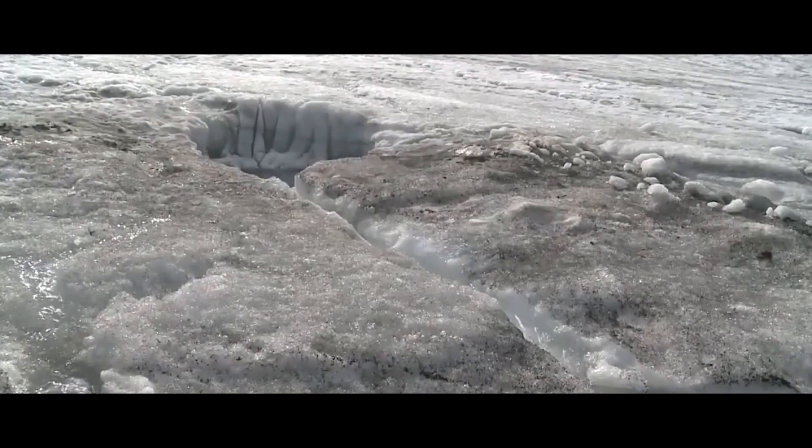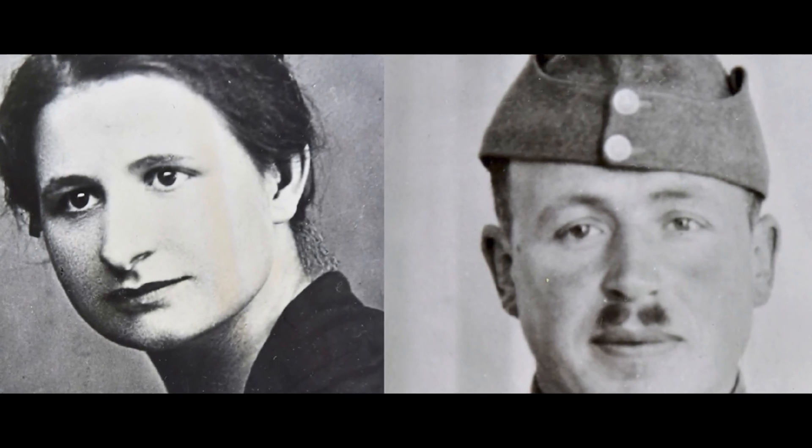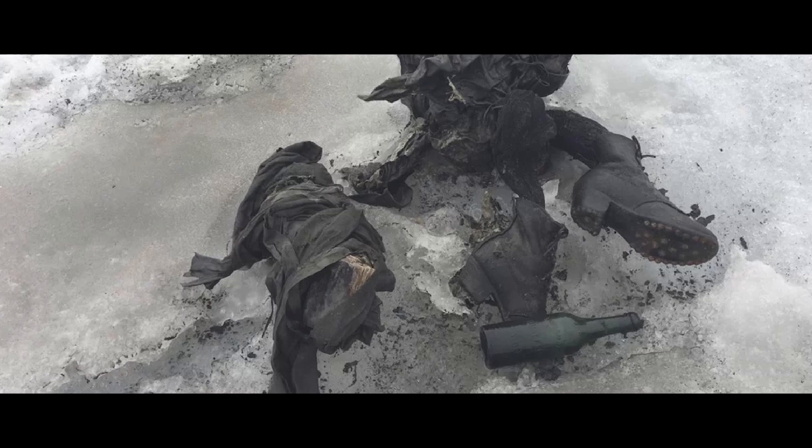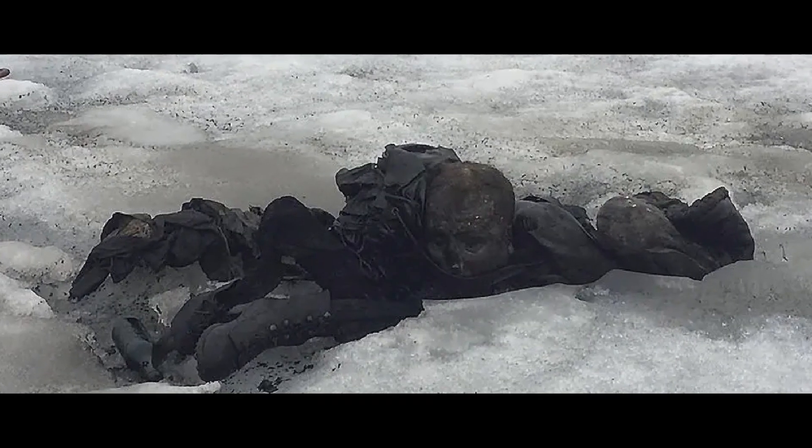Married Couple: The remains of Marcelin and Francine Dumoulin were found in the Swiss Alps in the San Florin Glacier. The police confirmed their identities after a DNA test. The couple were found with a backpack, a watch, and a book. They were survived by seven children, who were all sent into foster care after two months of unsuccessful searches.